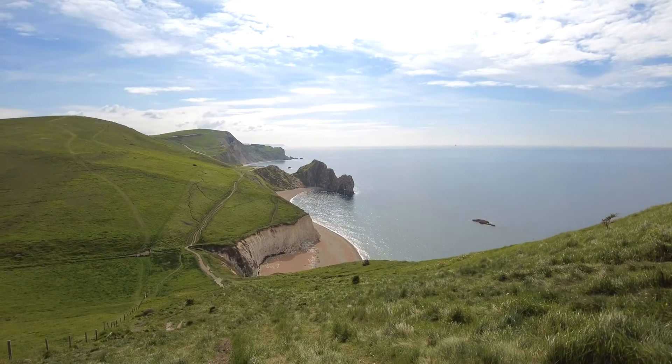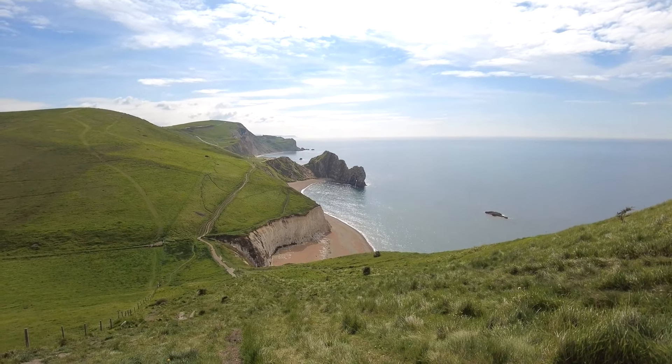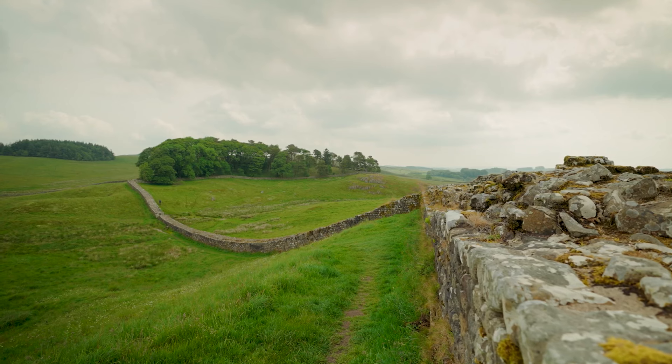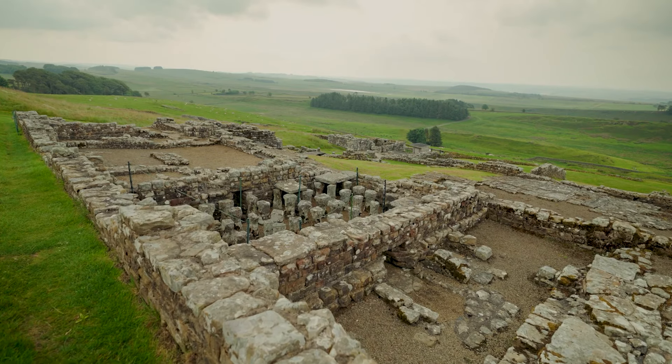10. Dartmoor's Ten Tors. Length varies, with popular routes around 35 kilometers or 22 miles. Skill level is intermediate to advanced, and the best time to hike is April to October. The Ten Tors Challenge is a famous youth event, but the routes can be hiked by anyone. It involves navigating across Dartmoor's rugged terrain, granite tors, and open moorland.